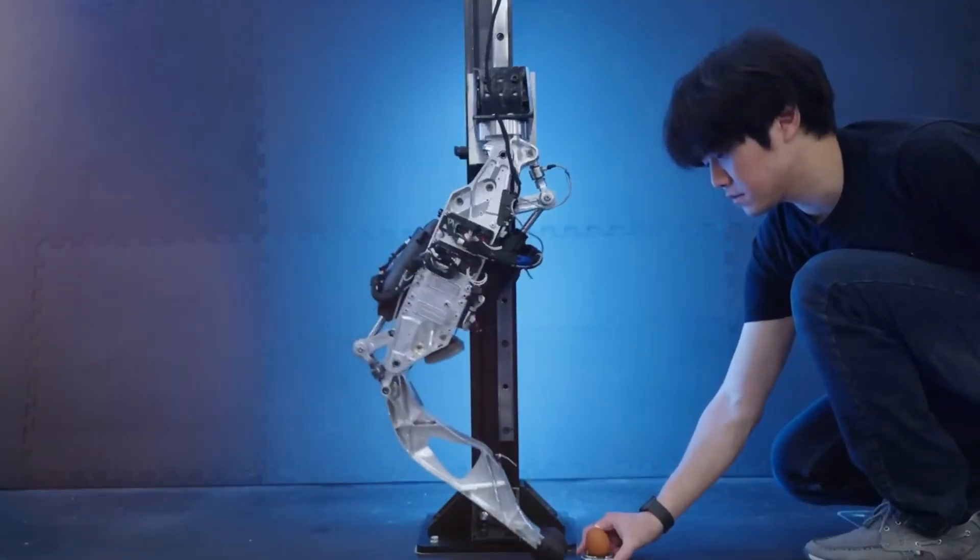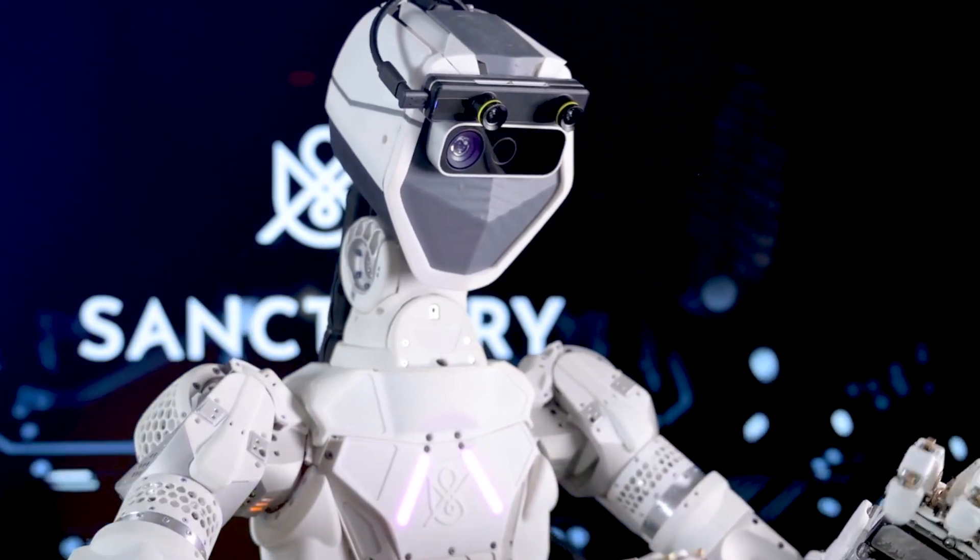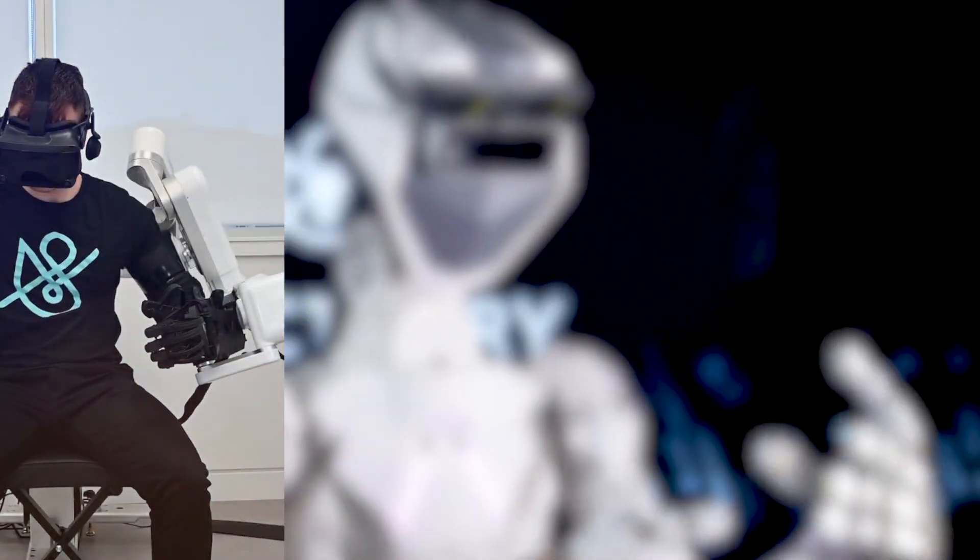In the world of robotics, the significance of autonomy cannot be overstated. Many robots in development are often tethered or supported externally during demonstrations, emphasizing the challenges in achieving stability and balance.